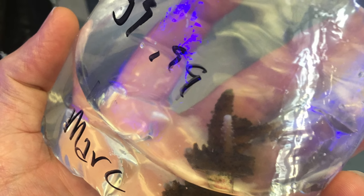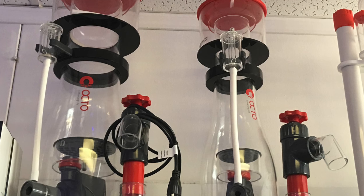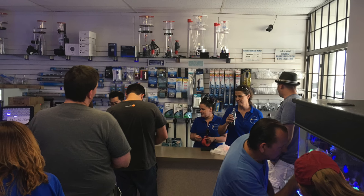I found this little acropora and I had to have it, so I picked that up and then we headed to our next store. I did spot these new skimmers by Reef Octopus — didn't know they were out yet.